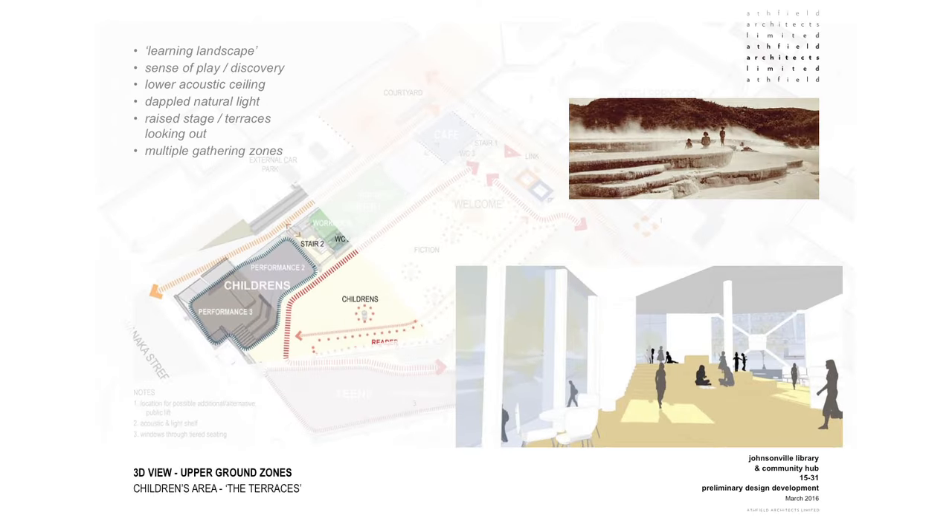We're looking at the children's terraced area at the southern end of the building. The intention here was that this would be a learning landscape — a zone with a sense of play and discovery. There would be a lower acoustic ceiling over this area, complemented by raised stages and terraces that enable looking and views out to the exterior, providing multiple gathering and performance zones.